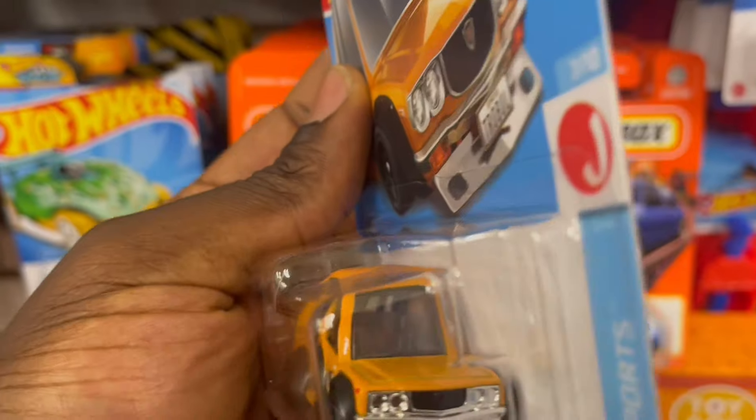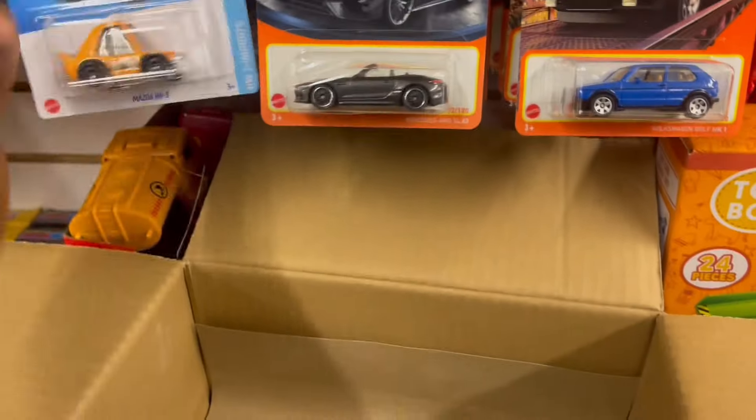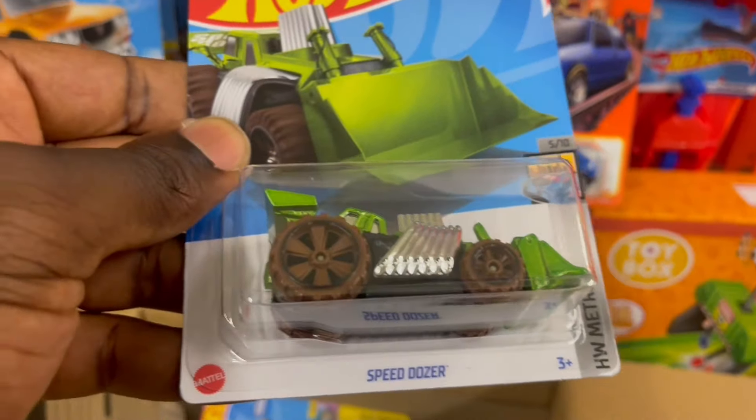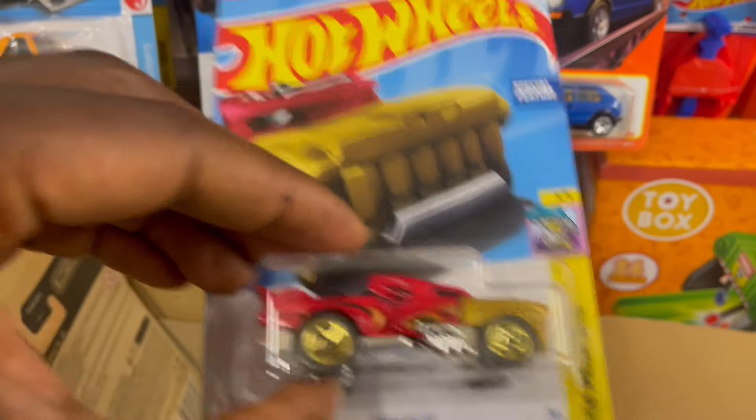The first time I saw this I was so excited — it has the number written on the front. We got a Speed Dozer. Hot Wheeler.